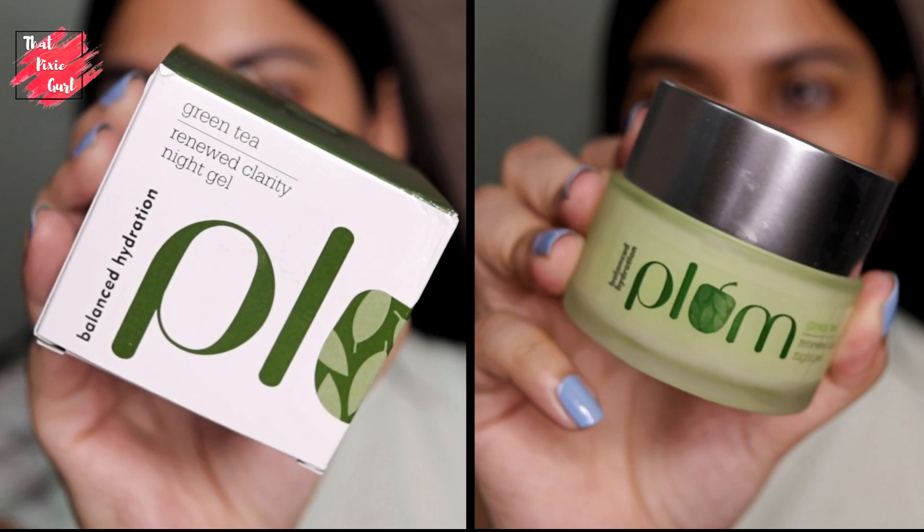Then there is the Green Tea Alcohol Free Toner. It also has glycolic acid in it, and it helps to tighten enlarged pores and control blemishes and acne pimples. It tones, hydrates and clarifies your skin.